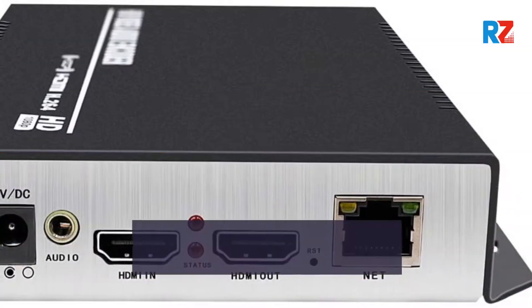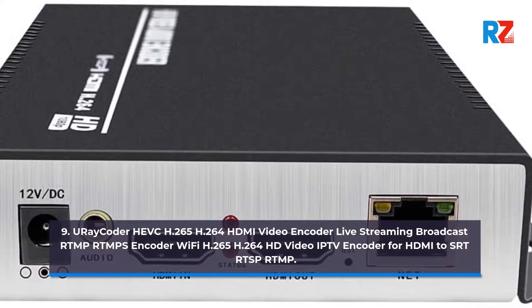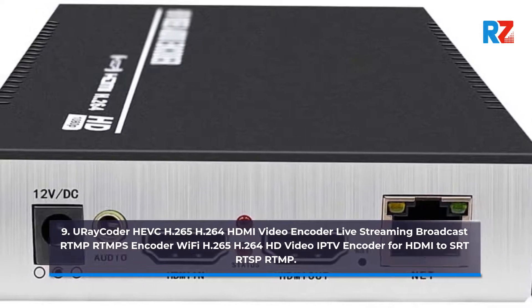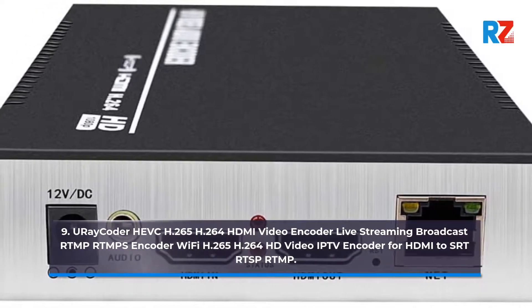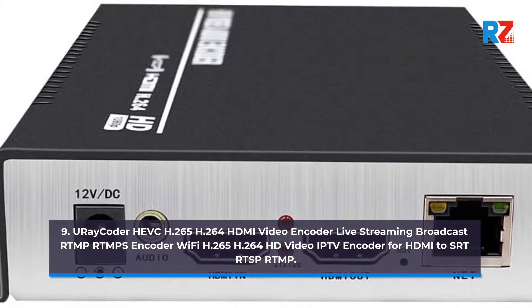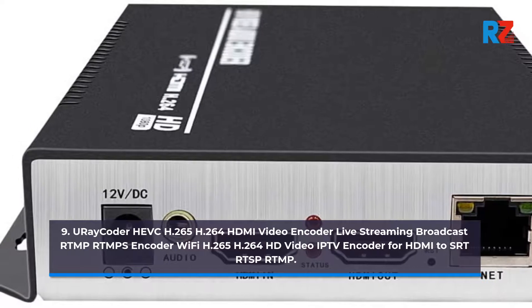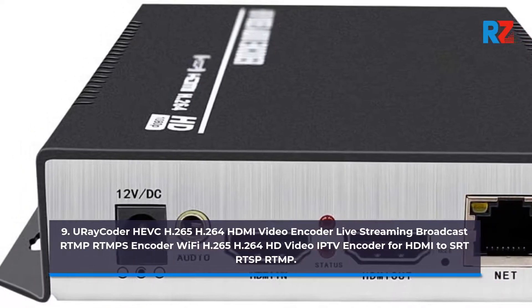9. URI Coder HEPK H.265/H.264 HDMI Video Encoder Live Streaming Broadcast RTMP/RTMPS Encoder, Wi-Fi H.265/H.264 HD Video IPTV Encoder for HDMI 2. Supports RTSP and RTMP.